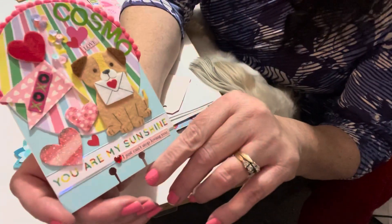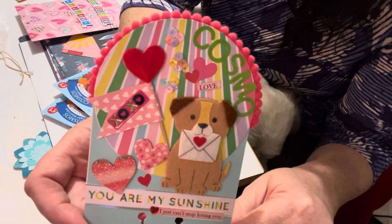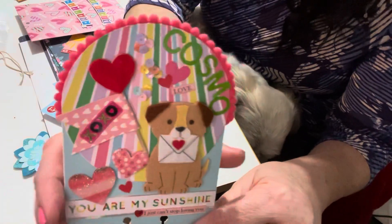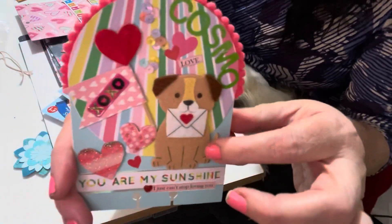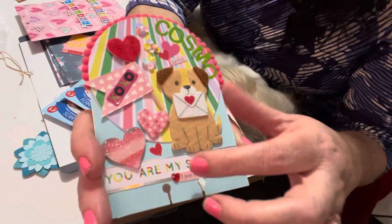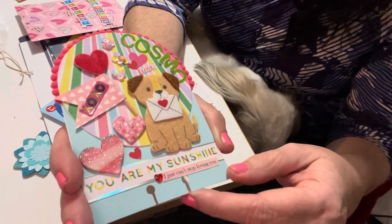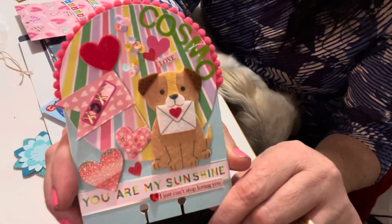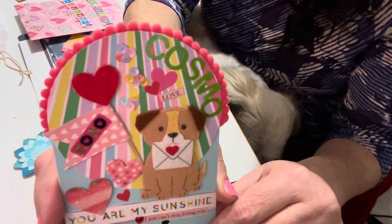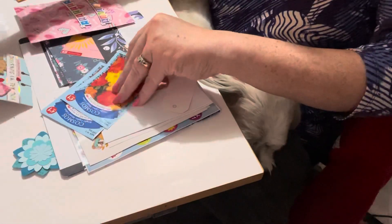Thank you so much, Kim! Isn't that cute — 'You Are My Sunshine.' That is just adorable. I love the rainbow paper, I love the pom-poms, I love how she has cars on the side here and the puppy dogs holding an envelope. And right down here on the bottom she says 'I Just Can't Stop Loving You.' Just gorgeous. Thank you so much, Kim — that's a gorgeous, gorgeous ATC card.